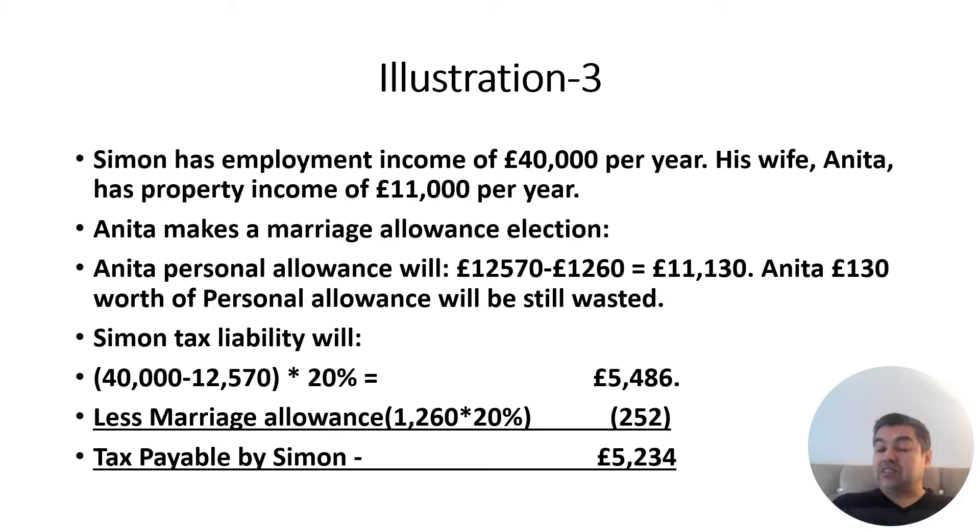You can subscribe to the channel — I'll be making more videos on corporation tax and inheritance tax, covering individual topics rather than everything in one video, because professional exams test specific topics in detail. A question on Marriage Allowance or Married Couple Allowance might be worth two to three marks, and gaining those marks here — combined with marks from other topics like taxable benefits and living accommodation — can make the difference between passing and failing.